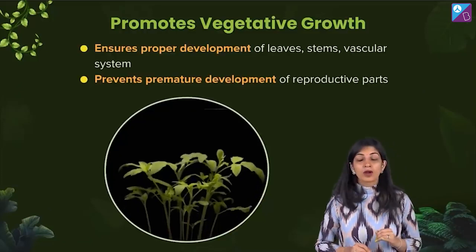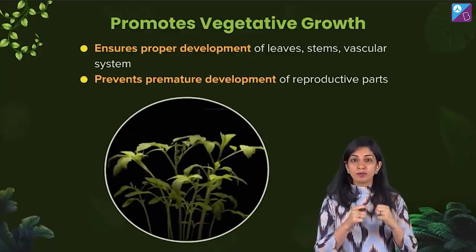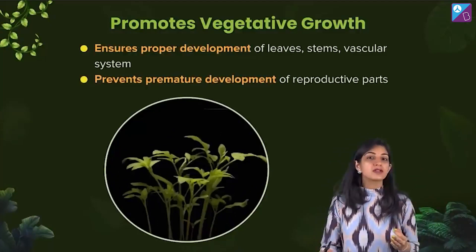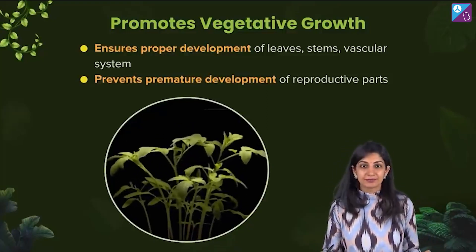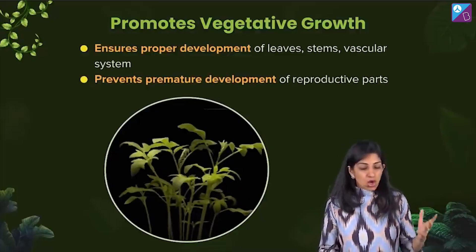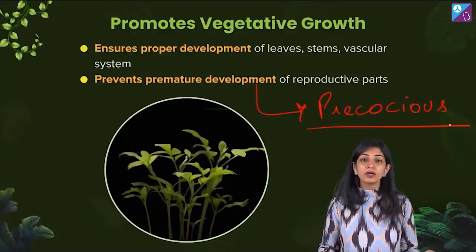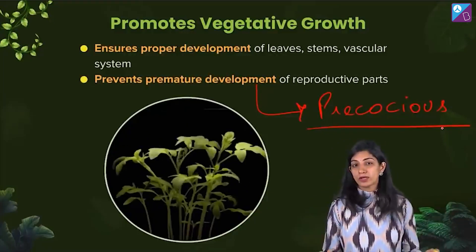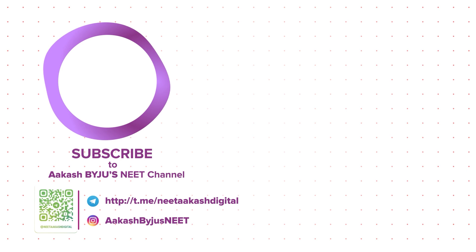This treatment of low temperature makes sure that the vegetative growth is proper and enough. The plant gets all that time till winters to actually develop all the parts. It has a very healthy and robust vegetative body. It does not allow immature reproductive development — or precocious development. Precocious means immature development of the reproductive part, because then the quality and quantity of the reproductive parts will not be good.